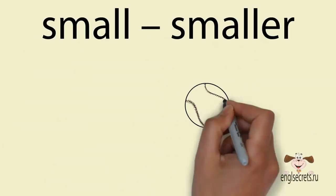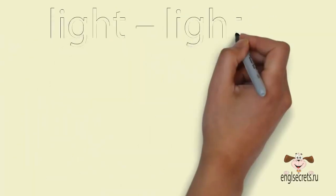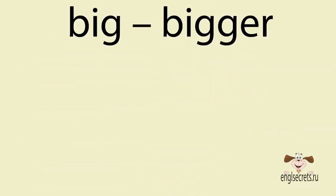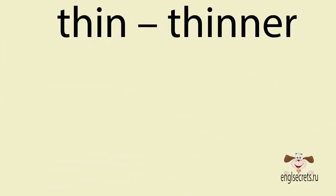Для односложных и некоторых двусложных прилагательных используется суффикс –er. Small – smaller (маленький – меньше). Light – lighter (светлый – светлее). В словах с краткой гласной конечное согласное удваивается: big – bigger (большой – больше), thin – thinner (тонкий – тоньше).